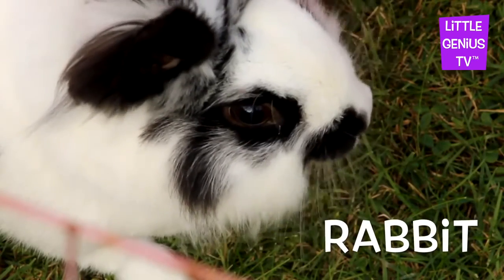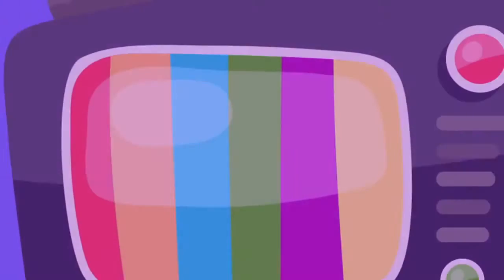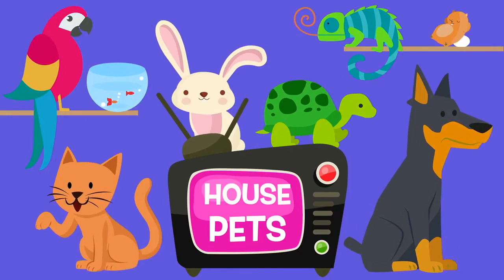Rabbit. The rabbit is a soft pet. Thanks for looking at the house pets today.